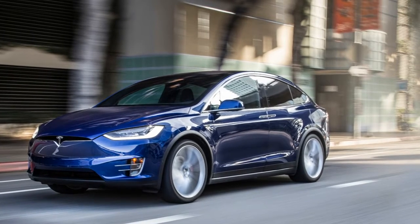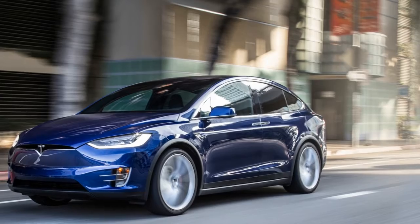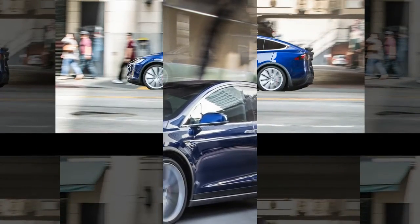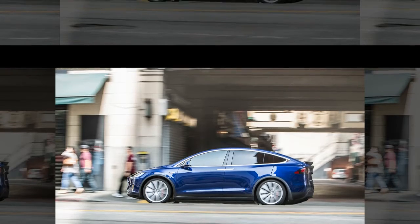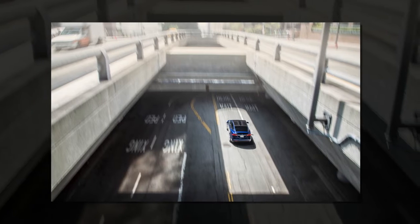These aren't mere gullwing doors — they're far more complex. Power actuated and lined with capacitive, inductive, and sonar sensors behind the aluminum skin to keep them from delivering an uppercut to your head or garage ceiling, the doors are hinged above the glass to automatically fold away from parked cars and obstacles. They're probably the smartest doors ever fitted to a car.